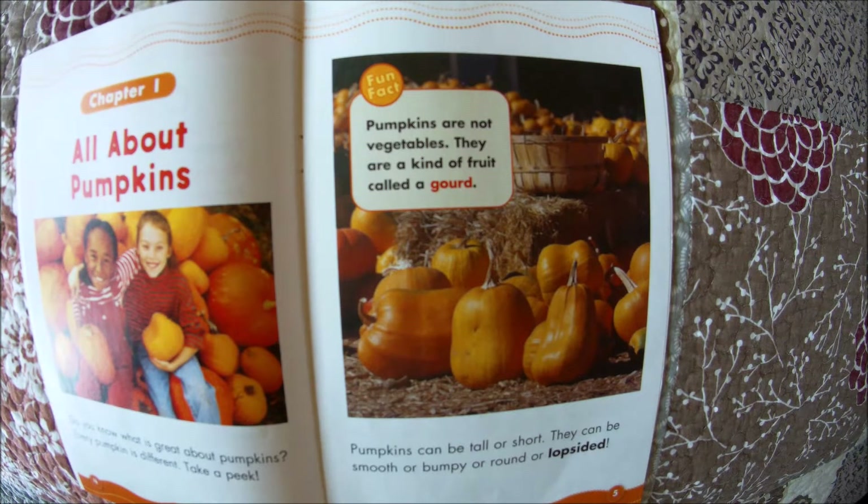Fun fact: pumpkins are not vegetables. They're a kind of fruit called a gourd.